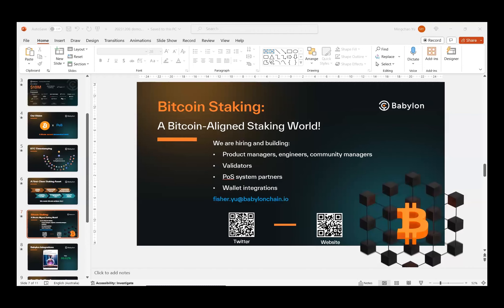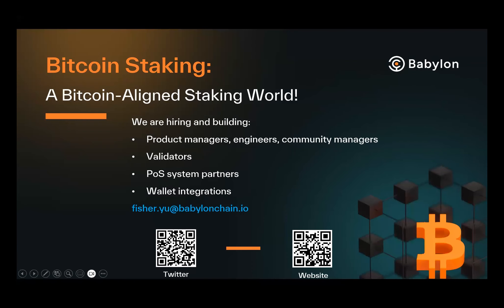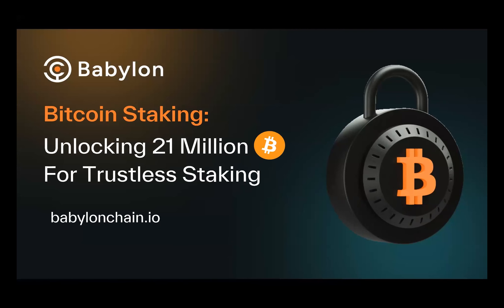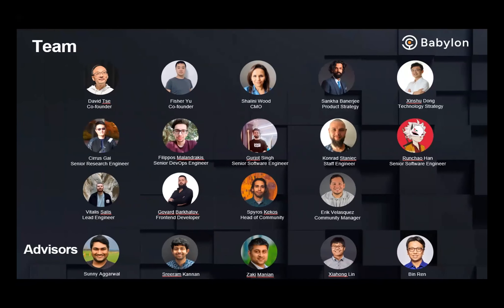Thank you for the introduction. Hello everyone, my name is Fisher Yu. I'm the co-founder and CTO of Babylon. At Babylon, what we are building is a protocol called Bitcoin staking. I'd like to give you an overview of our team and funding status. Babylon was founded in January 2022 by myself and Professor David Hsieh from Stanford University. We have a very strong root from Stanford. Our current team includes eight engineers, three marketing and community managers, and three BD product people.